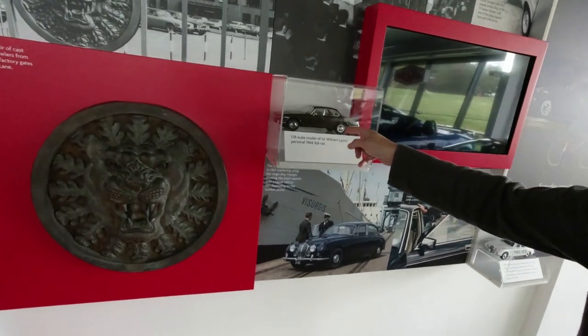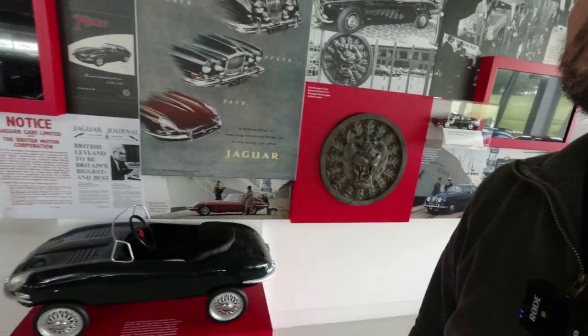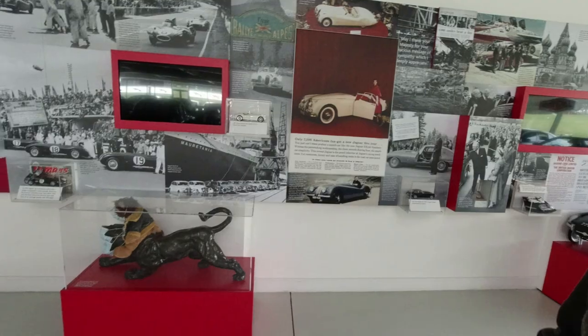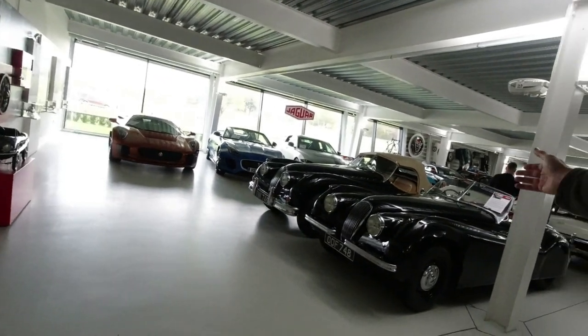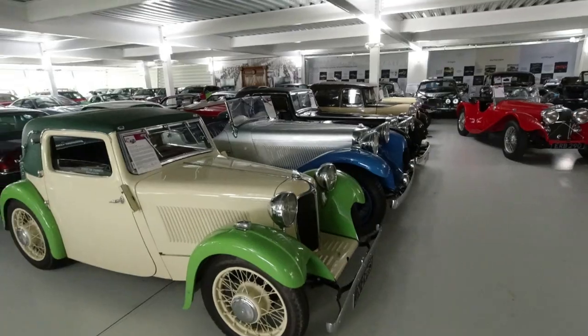It's a scale model of William Lyon's personal XJ6, which is in this collection — we'll go and see if we can find it in a moment. Lots of stuff representing the original Swallows, XK120s and the 140 next to it, Mark 1 there, and a very rare Daimler.